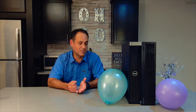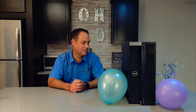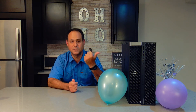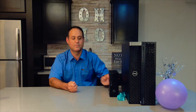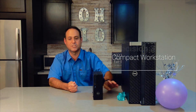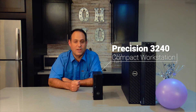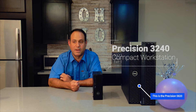Another nice thing about this machine is I can support up to 7 4K displays. So I just wanted to show you a couple of details about the machine itself. This is the Precision 3240 compact workstation — all that power I just talked about bundled into this small, compact form factor.